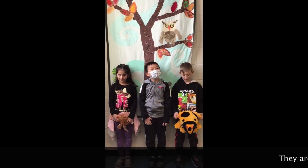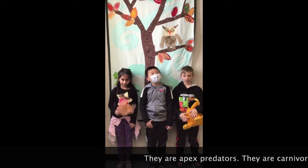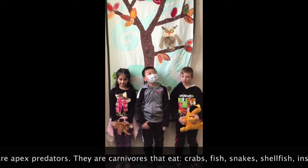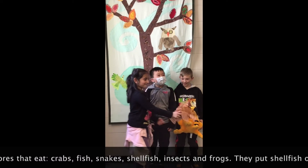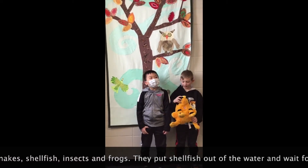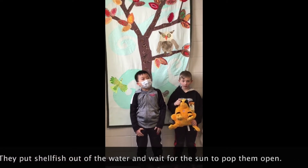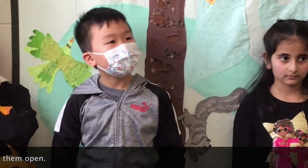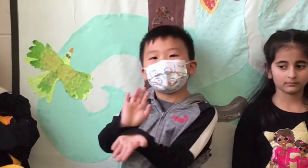They are apex predators. They are carnivores. They eat crabs, fish, snakes, shellfish, insects, and frogs. They put shellfish out of the water and wait for the sun to pop it open.